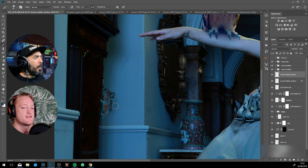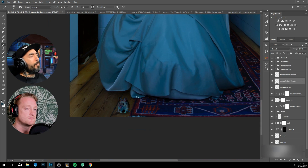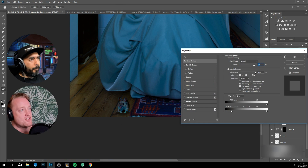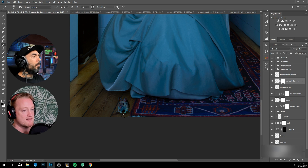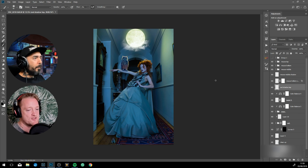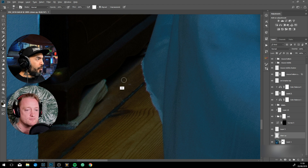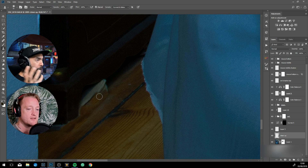Yes — definitely always start with your background first, because the background has all the clues for deciding what model stock you want to use. With this piece there was already a light source casting a yellow hue down onto the top of the model's head.